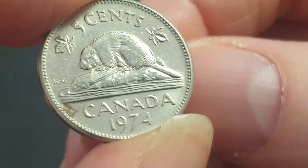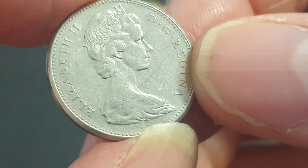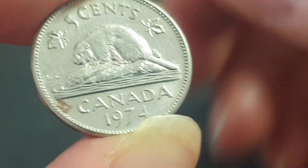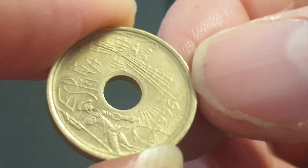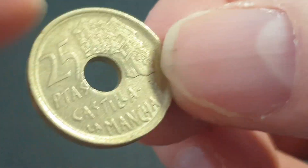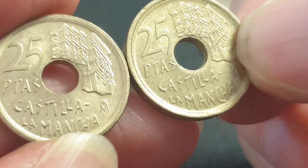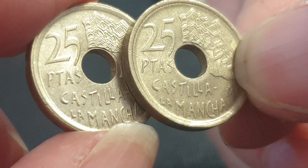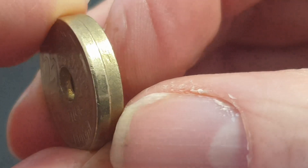A Canadian five cent — that should be the nickel, pretty common coin. Oh, another Spanish coin from 1996. It looks like the same coin — I have two the same but this one's pretty much uncirculated and the other is a bit circulated. I like Spanish coins so I might keep both.